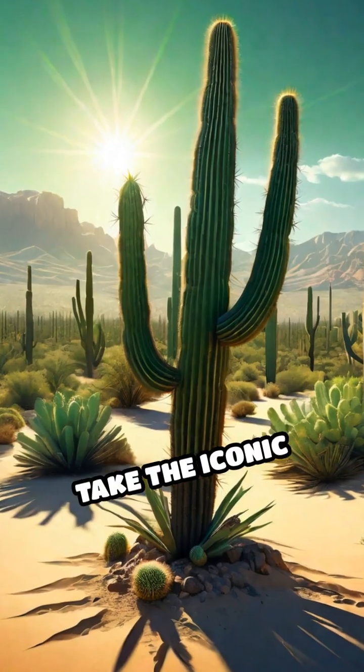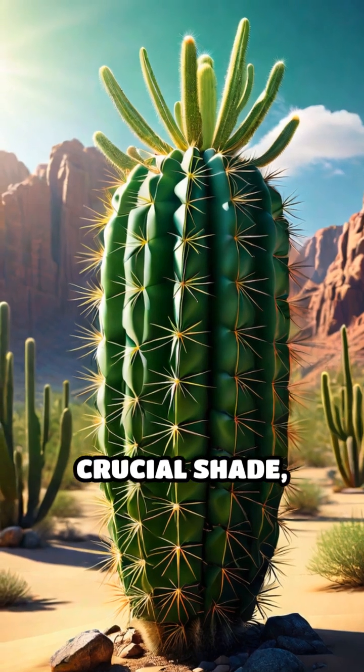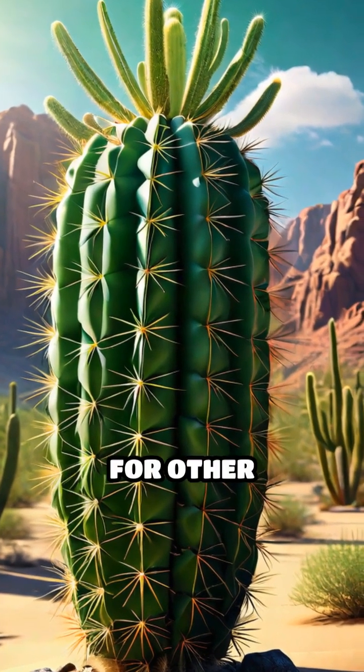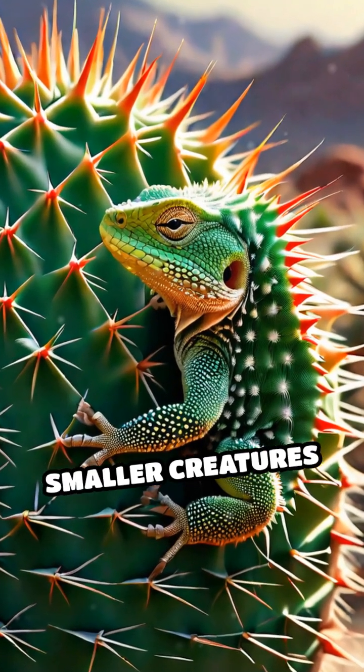Take the iconic cactus, for example. These remarkable plants store water and provide crucial shade, which creates micro-habitats for other organisms. Their spines also protect many smaller creatures from predators.